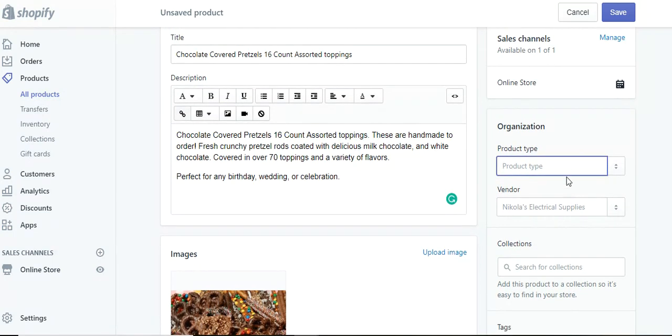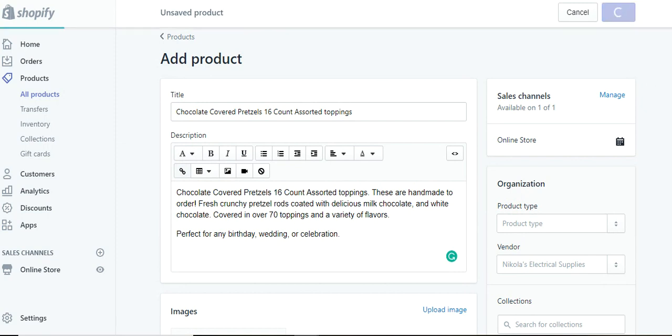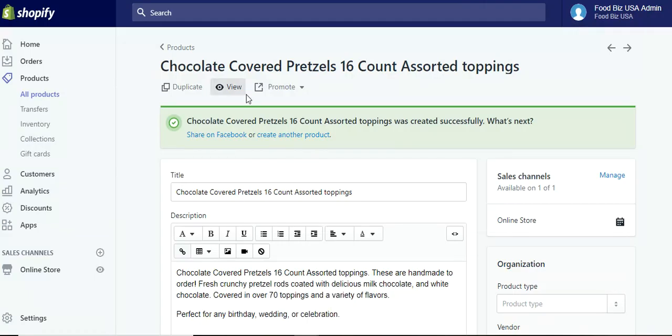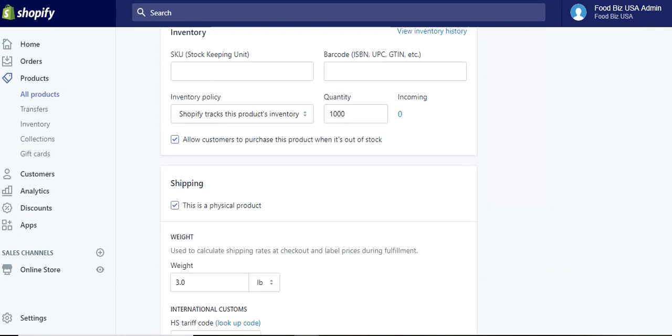The product type — if you have a certain type of product, you can place that description in there. We make all of ours, so there's not a vendor for us. I leave that just blank — I don't add that on my own site. Then you hit the save button and you are good to go. Right here, you can share it on Facebook directly — you can attach your Facebook account and you're all set. So that is creating the most basic concept of a Shopify listing for a food product.